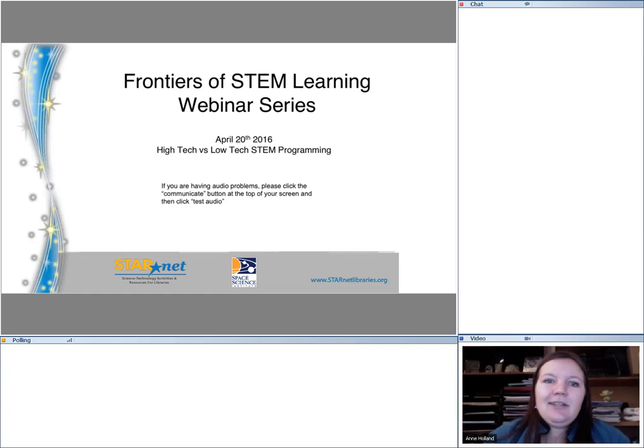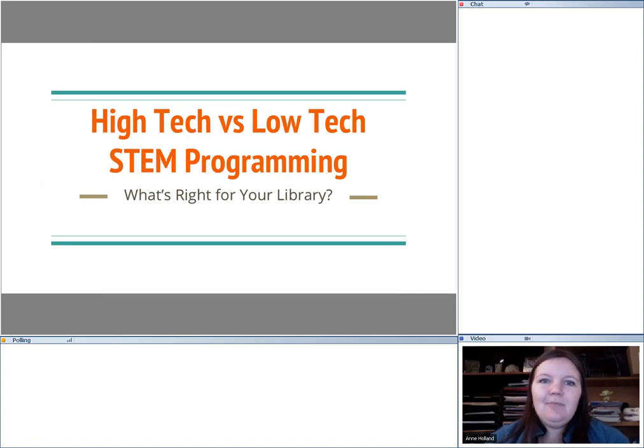This our second webinar's topic is high-tech versus low-tech STEM programming. Our panelists today are myself Annie from the Space Science Institute, Kelly and Laconte who's also here at SSI, and Ashley Casiaca who is from the Colorado State Library. She will be doing our presentation today and then the three of us jointly will be doing the discussion towards the end.